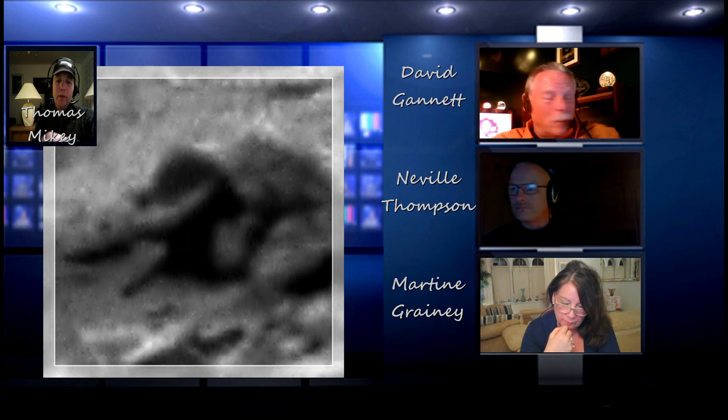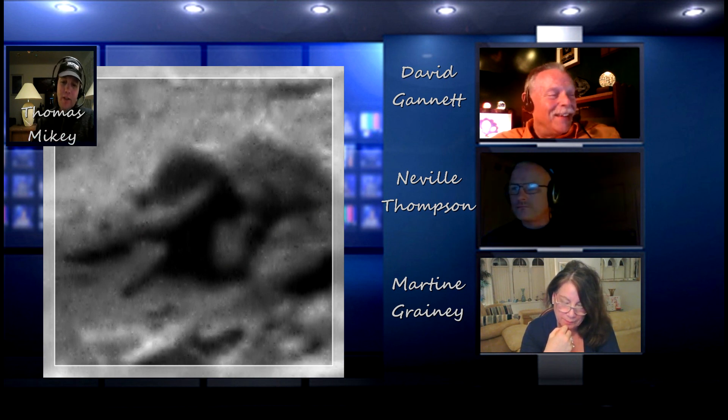It reminds me of an ignition switch — where you put in the key, turn over, and the engine starts. That's a big switch. But who knows how things are on Mars.